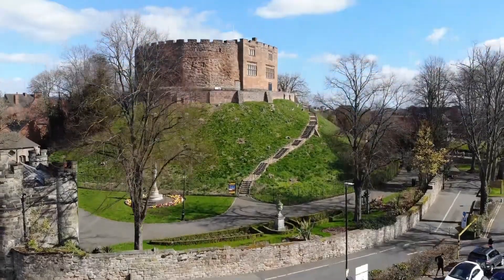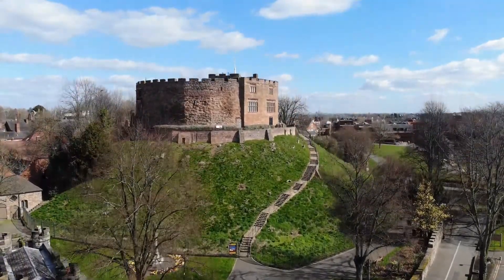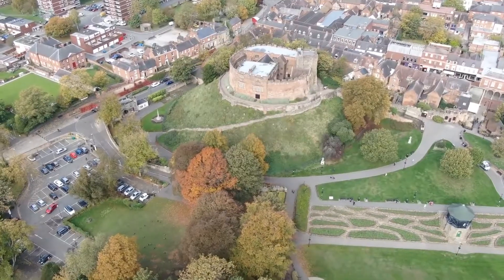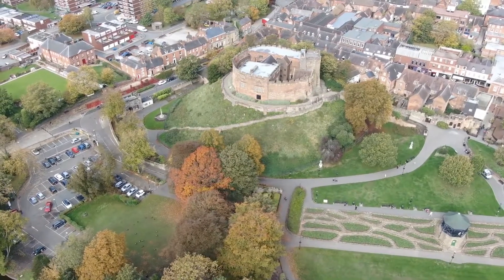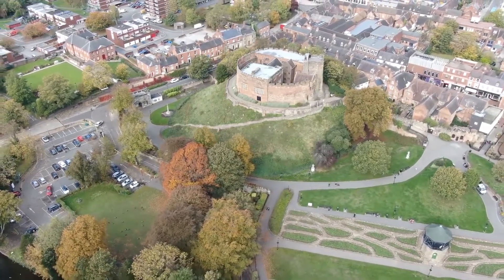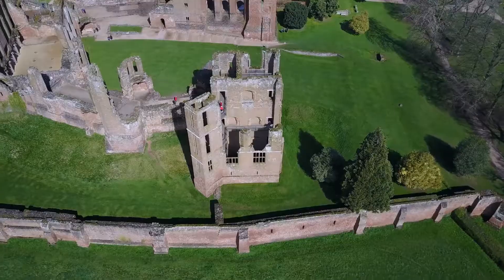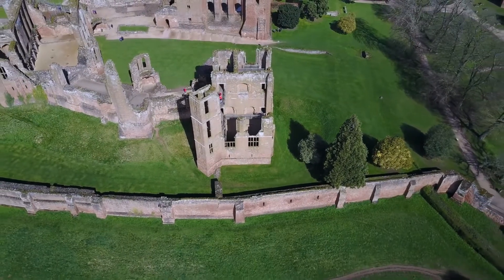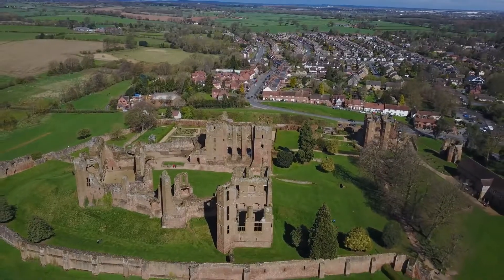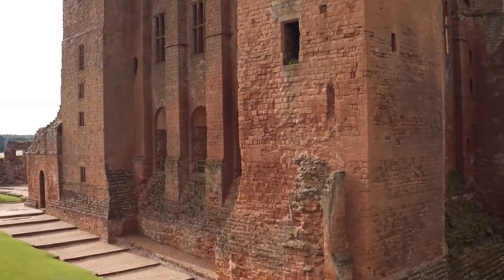Castles like Tamworth would have dominated the local landscape and sent a very clear message to everybody that the Normans were now in charge. As well as being the residence of a local lord and an important administrative centre, they were a vital way of maintaining control over the surrounding community. As building technology improved, the majority of Mott and Bailey castles were rebuilt in stone on a far grander scale.